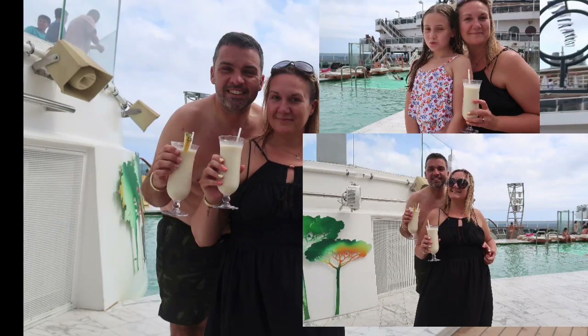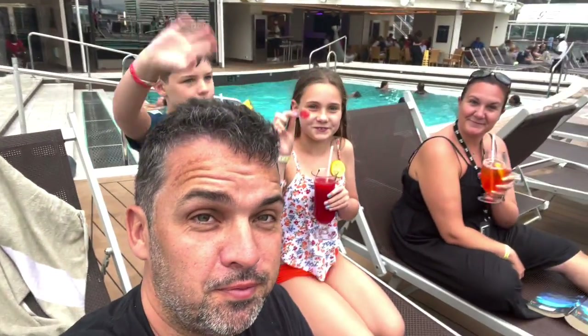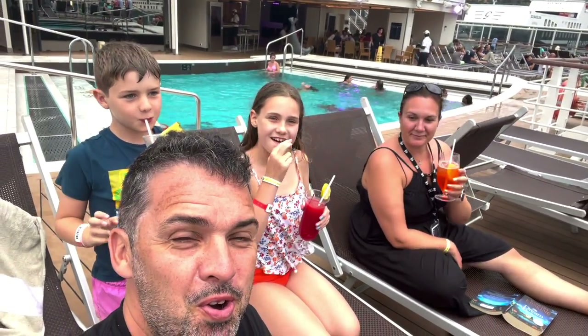Time to head to the pool. Time for sail away! Cheers — enjoy the sail away from Barcelona.